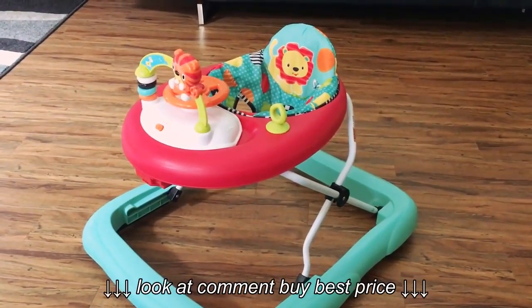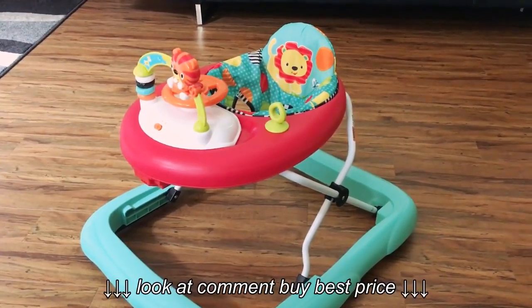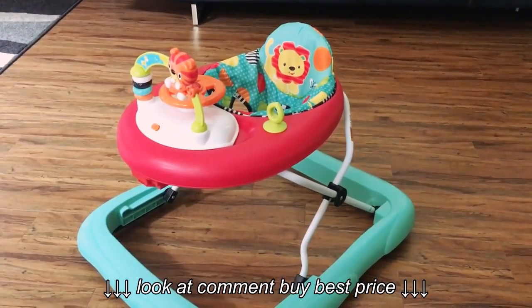Hi everyone, thanks for tuning in. Today I'm going to review the Bright Start Walkabout Safari Walker and what my thoughts are about this product.